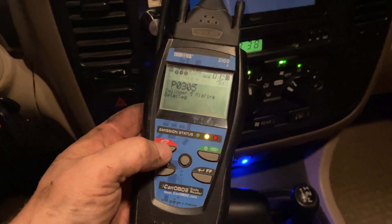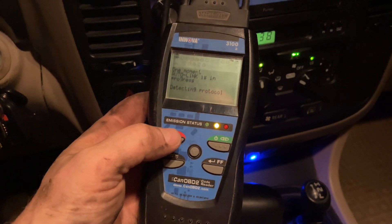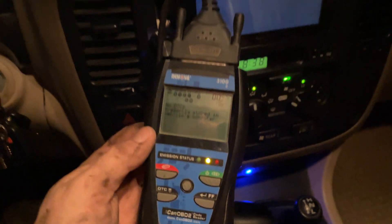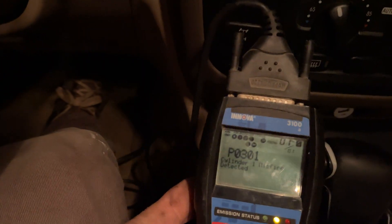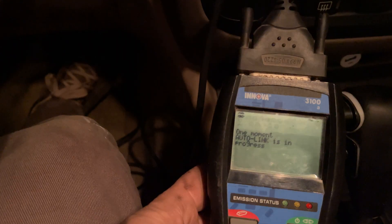There it is — that was the old code, so let's erase it. Now we have no code stored, and it's linked. We just went for a ride, got home, pulled up the code, and now it's P0301. So it's following the coil — I know I have a bad coil.